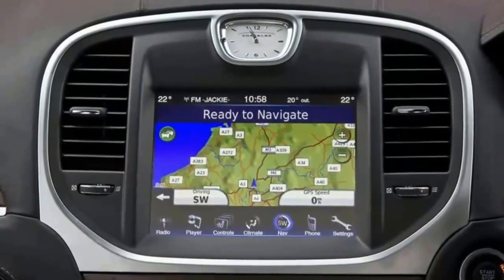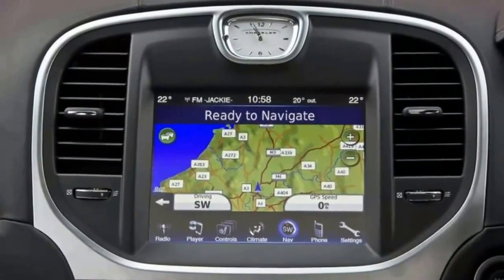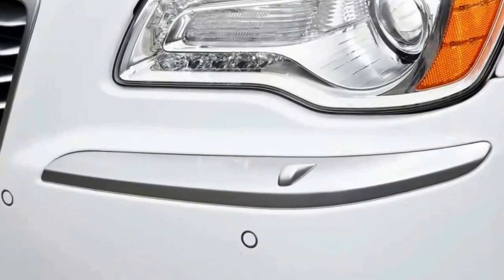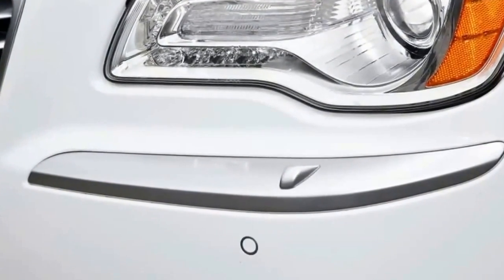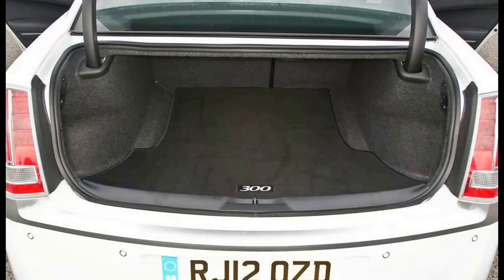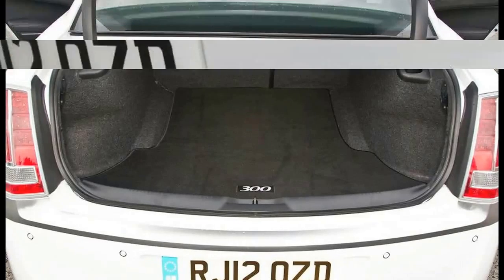Chrysler engineers, though, speak fondly of traveling to Germany and having access at that time to the latest Mercedes technology and architecture. The result was the 300C, which turned up at the New York Motor Show in 2003, before going on sale in the US in 2004 and then in the UK at the turn of 2005.